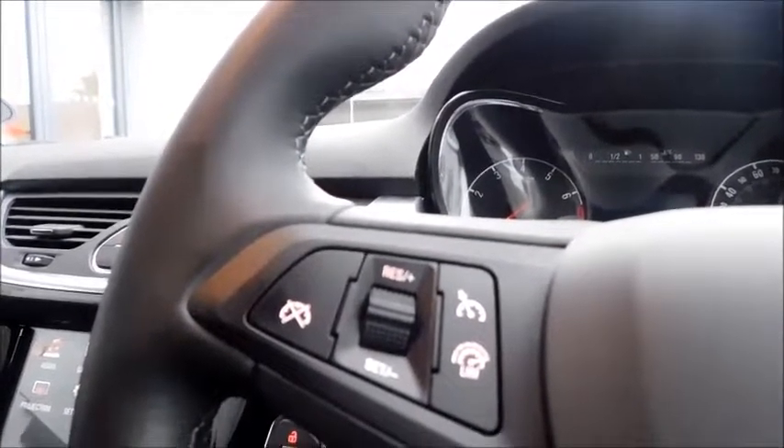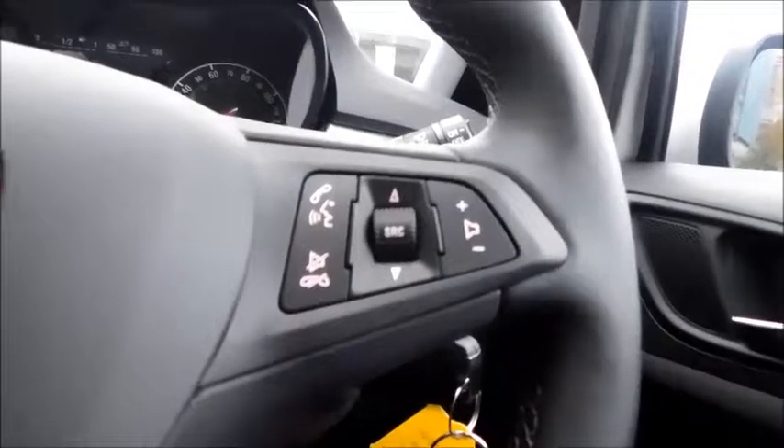The car features steering wheel controls, including features such as cruise control, speed limiter, and also adjusting your volume.